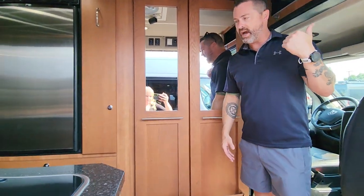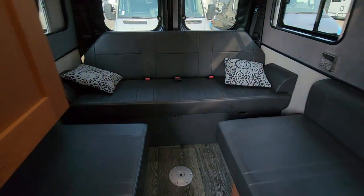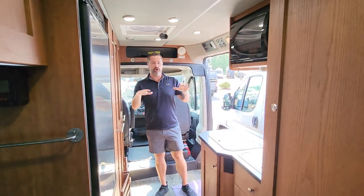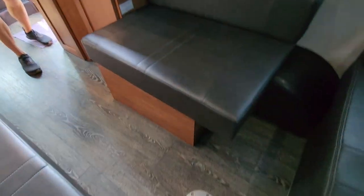Sammy will walk back to the back and show you the forward-facing sofa that converts down into a big sleeping area. They had an optional twin bed setup, but this definitely gives you a much larger, easier sleeping configuration and a seating space to be able to put your pedestal table.